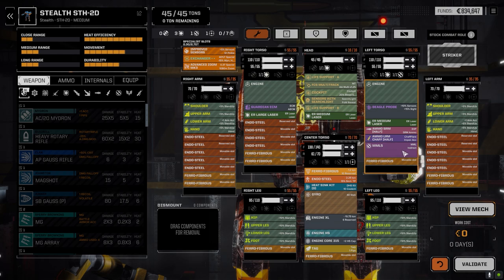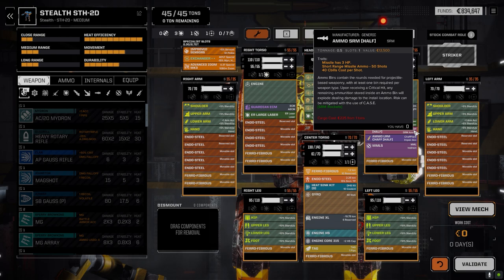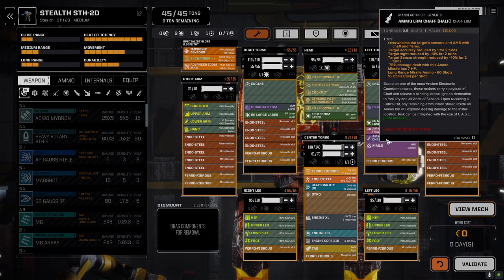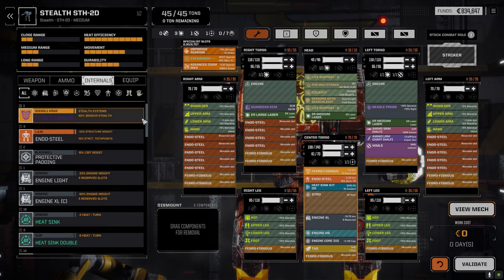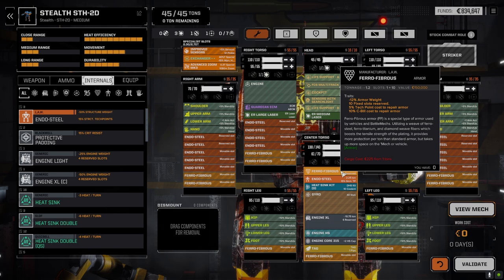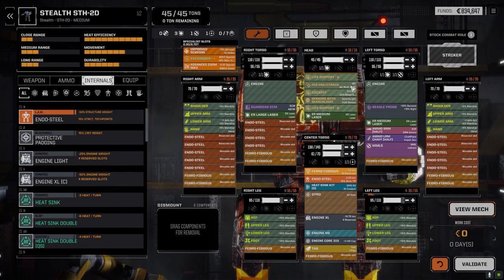I pulled out the Streaks and replaced them with an MML5. We ended up with half a ton of LRM chaff ammo and half a ton of SRM ammo. Once we get better ammo I'll swap in inferno or something else. The Streak really wasn't hitting as much as I'd like. I also pulled out something else — I added ferro-fibrous armor, which gave us a bit of weight savings, and I was able to take out one of the ER mediums and replace it with an ER large laser. So we still have the TAG on the CT, searchlight, and multitrack.